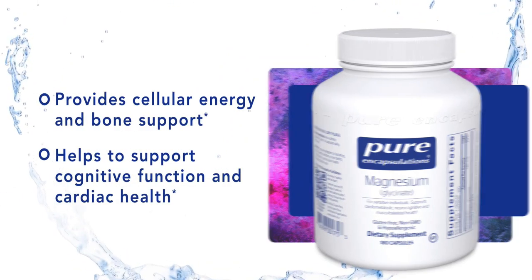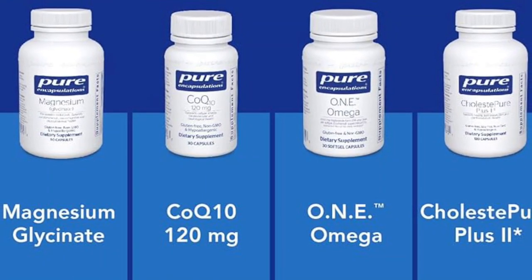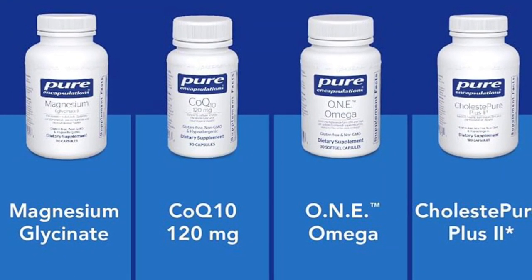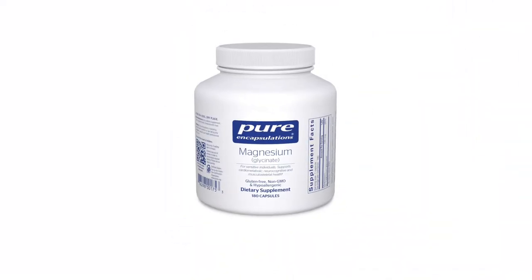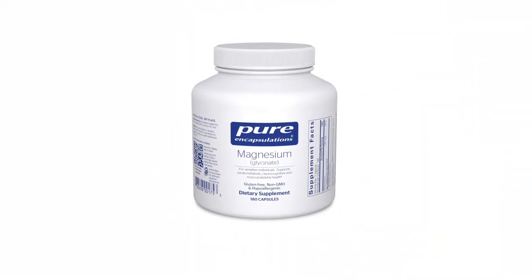You should be aware that very high intakes of magnesium can lead to an irregular heartbeat and cardiac arrest. Therefore, it is best to discuss what dose is appropriate for you with a healthcare provider.